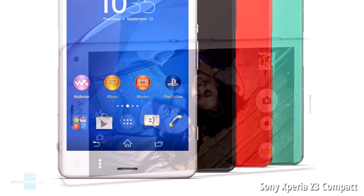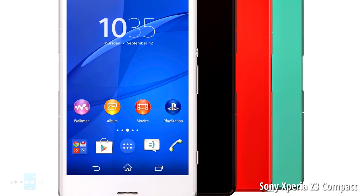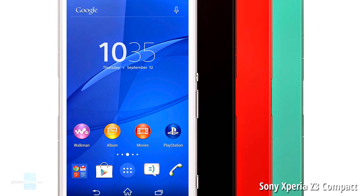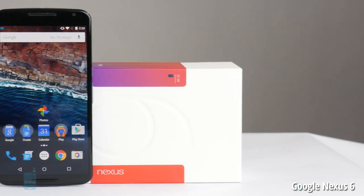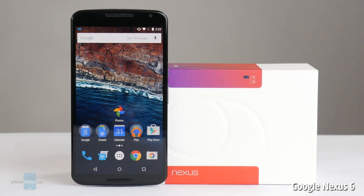Next up we have the Sony Xperia Z3 Compact. Yes, it may be over nine months old, but it is still a great compact Android smartphone with plenty of power under the hood. On its front you find a pair of awesome stereo speakers.